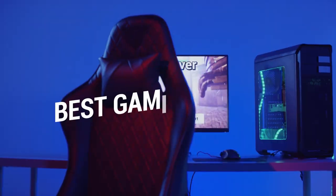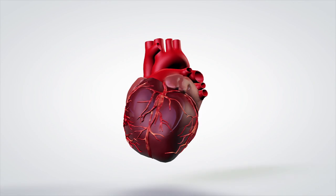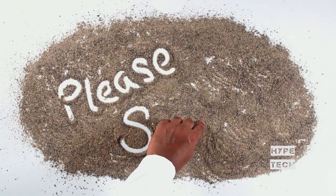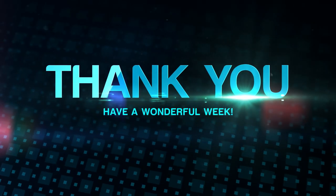That brings us to the end of our review and buyer's guide for the best chairs for gamers. Hope to see you in the next video! Let us know in the comments, what is your favorite one? And if you like this content, don't forget to subscribe and get notified when we launch new videos!